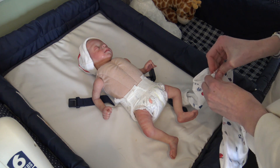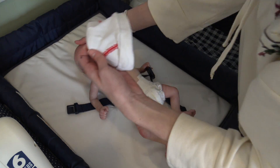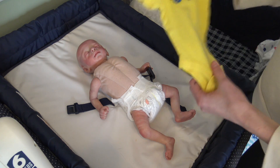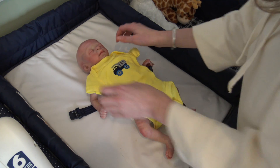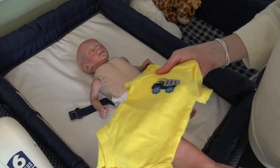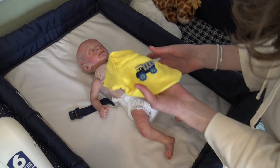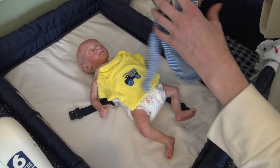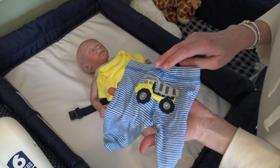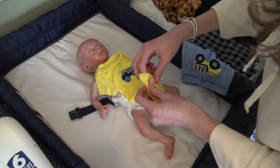We still have some snow on the ground, but here we go. We're going to put him into a warmer, springier outfit. I really like this one — it's a Carter's yellow onesie with a dump truck on it, and the pants are blue and white stripes with a truck on the back too. I love this outfit so much; I think it'll look really cute on him.